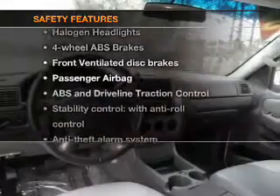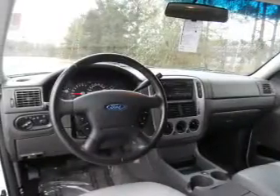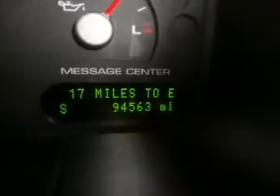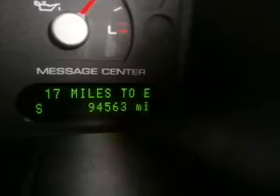And for your peace of mind, the following safety equipment is included: front ventilated disc brakes, passenger airbag, traction control, stability control, low tire pressure warning, independent suspension. Our website offers more information on all of our vehicles. Call us today to start test driving.